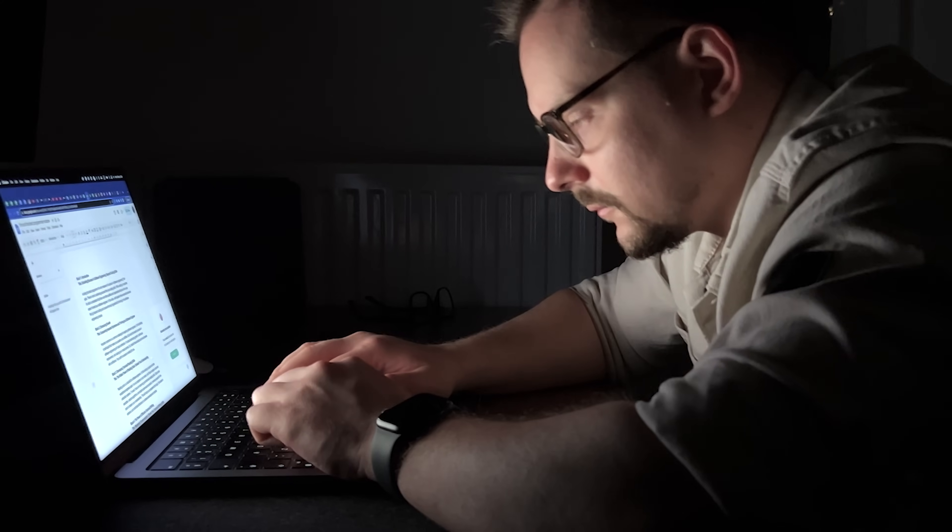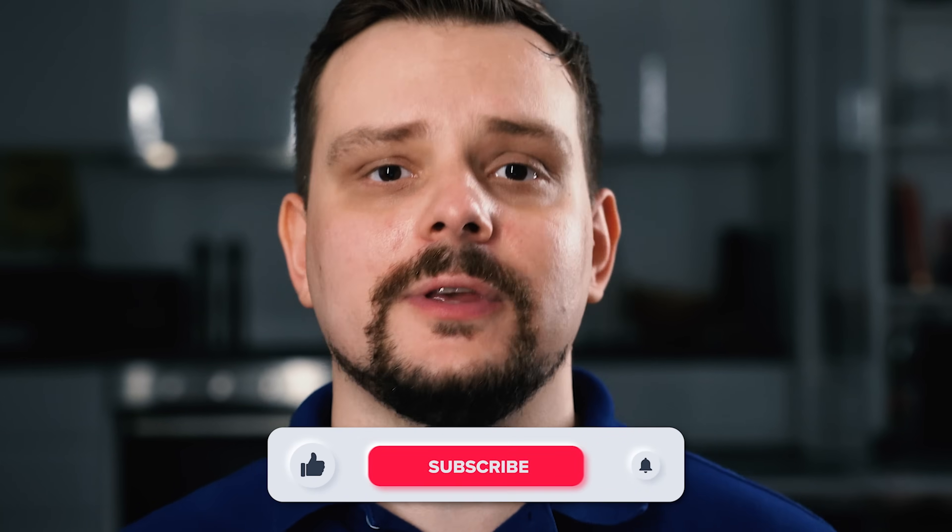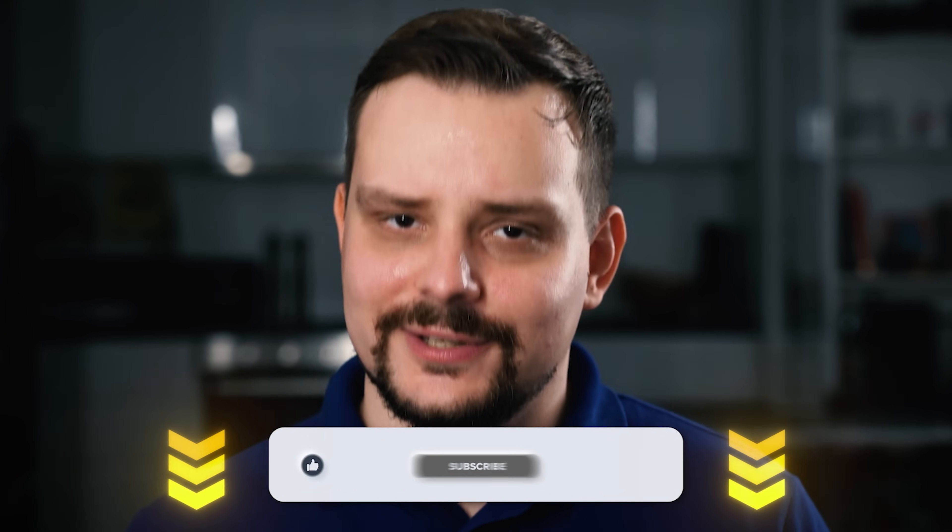I left all the links related to the course in the description. Also, if you want me to review other programming courses, let me know in the comments. Until next time.